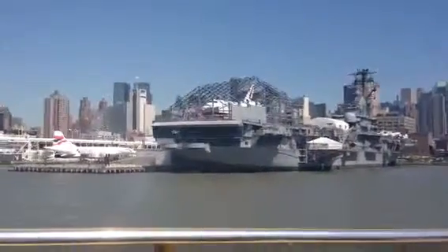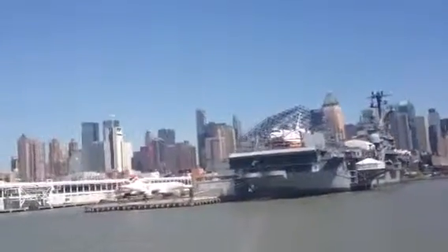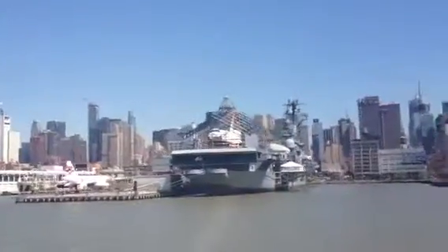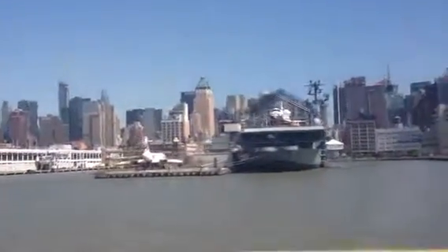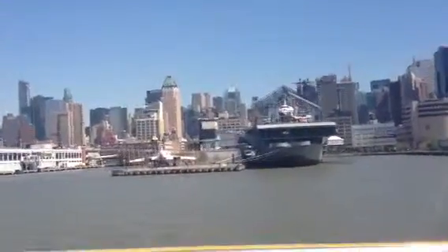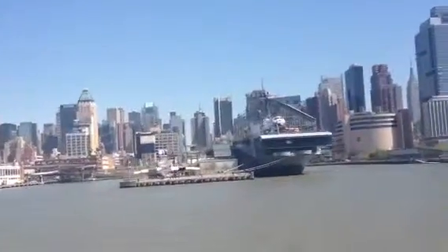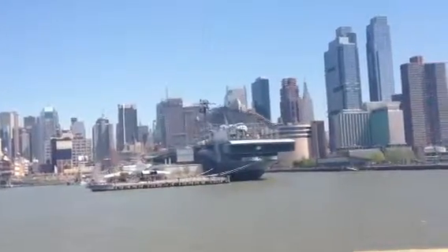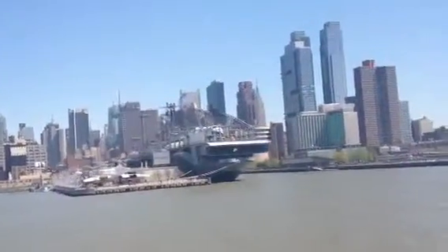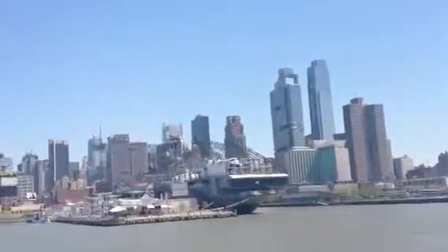They have the British Airways Concorde jet. The Concorde jet is a supersonic jet. It crossed the Atlantic Ocean in five minutes — I'm kidding, it's not that fast. But it was supersonic, faster than the speed of sound. It did fly from New York to London in two hours and 58 minutes. Pretty fast, especially if you flew here from Europe — you know it takes a lot longer than that.